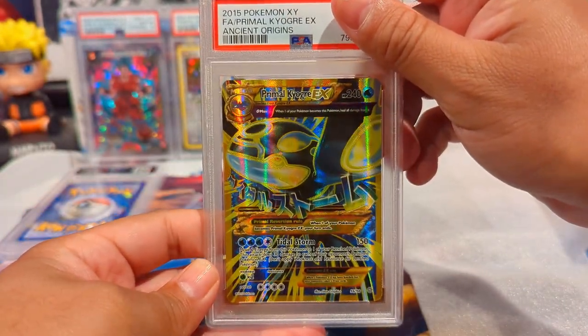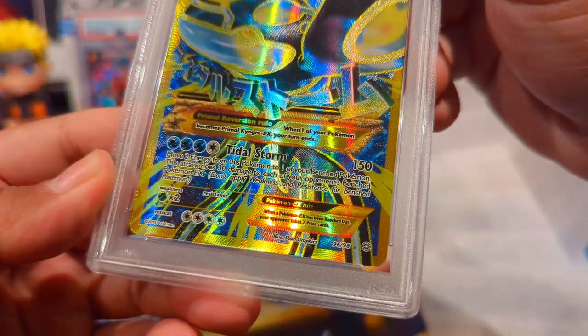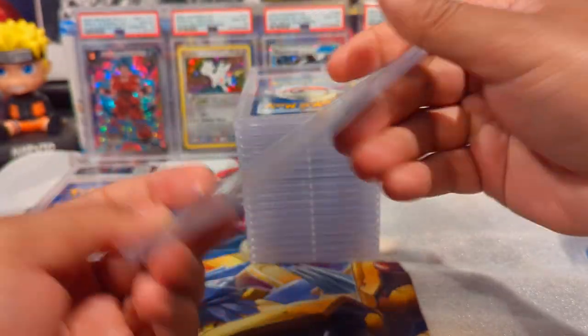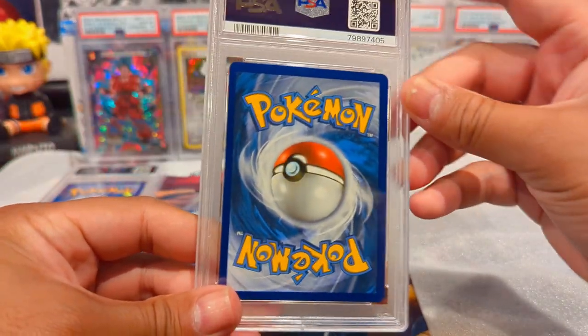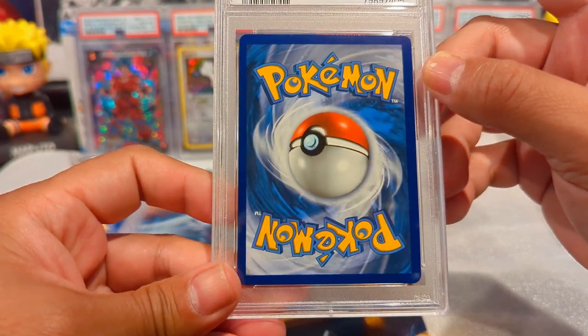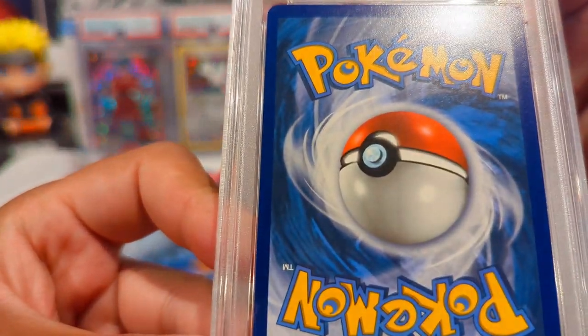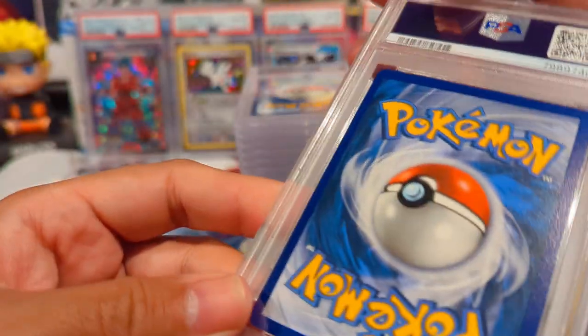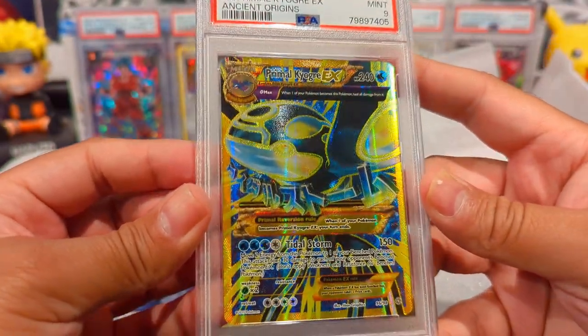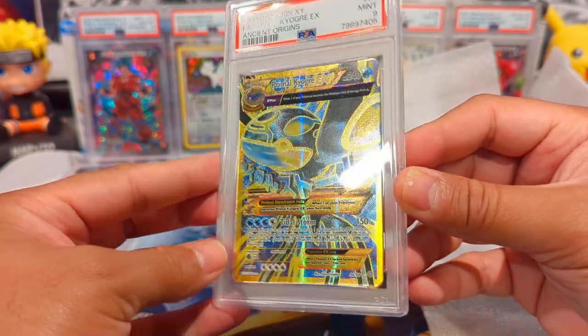We have a Kyogre EX Full Art - I don't think this is the secret rare - from Primal Clash. I opened a few booster packs about two years ago and this was one of the cards that came out. The centering is off right to left, but this did get a Mint 9. That's probably just because of the centering, but beautiful card - really hard to pull full arts from the XY era.